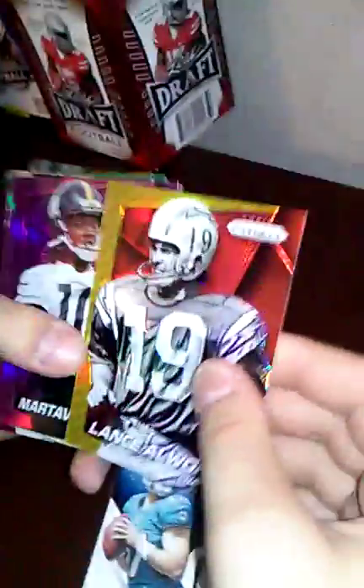We have a Ryan Tannehill jersey — he plays for the Miami Dolphins. I have some baseball and football cards. I like that one, that's pretty cool. That's a good one, a rookie one.